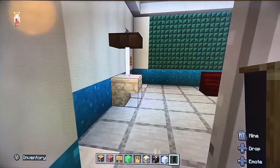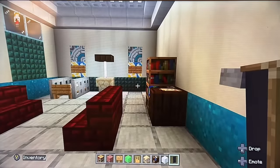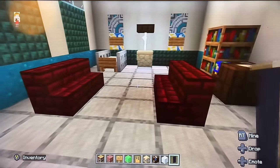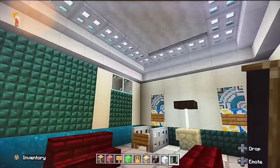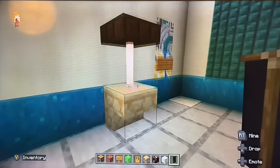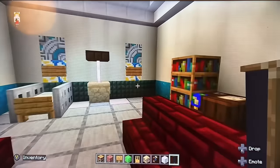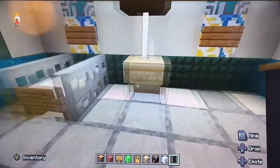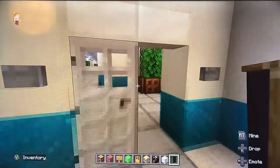On the ground floor we have the first ophthalmology consulting room. Let's have a little look inside. This is where the patient will come and see the ophthalmologist for their consultation — standard fare for the ophthalmology clinic. There's a little bit of light coming through, ocular equipment, and a seating area.